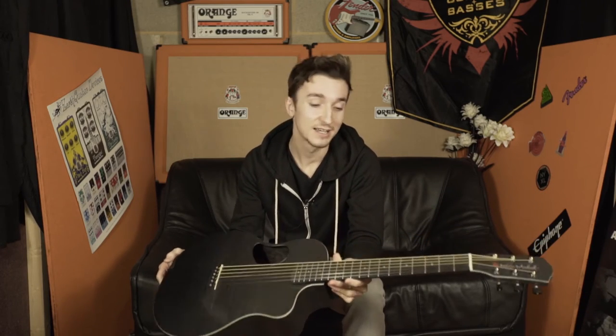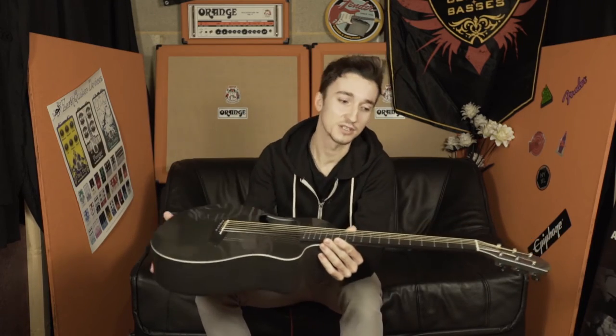You could gig the Atacama Desert and then go straight to the Amazon rainforest and it will be in tune. The neck won't move, the top won't belly — you will not get a problem with this guitar, and that is a guarantee.